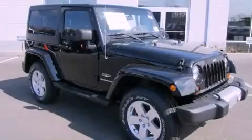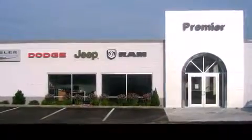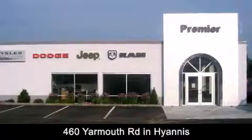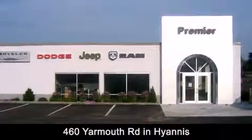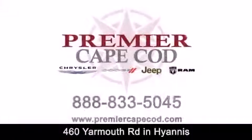Contact us today to arrange your test drive. Premier Cape Cod is conveniently located at 460 Yarmouth Road in Hyannis. Contact us today to find out about our financing specials or visit us at PremierCapeCod.com.